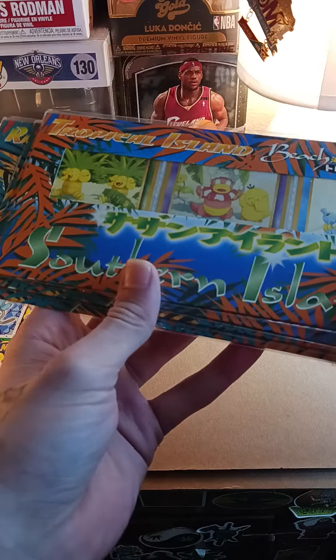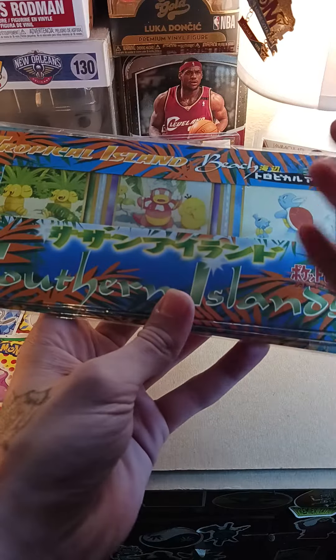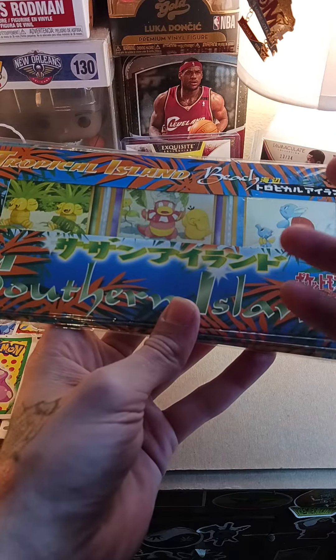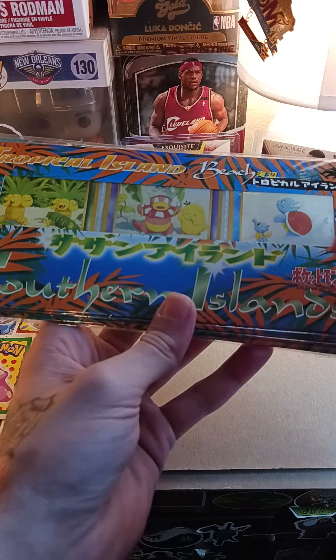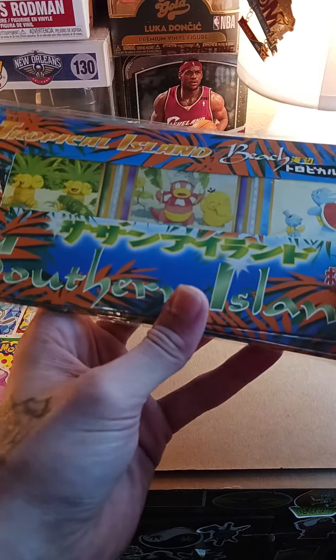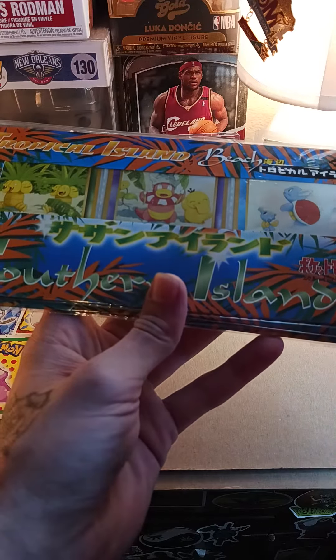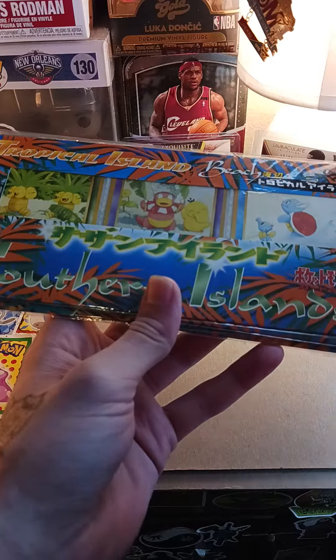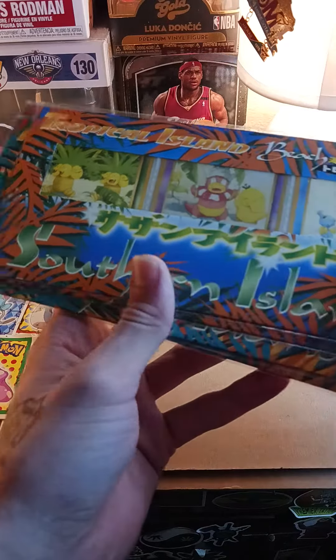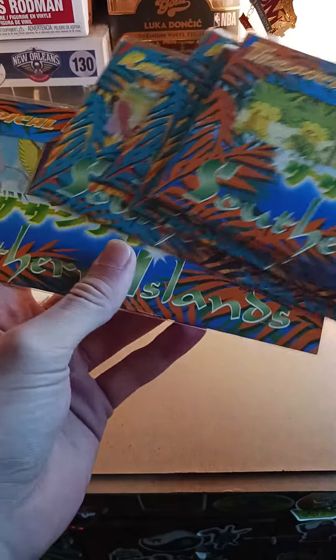You guys have to know this — just because it's sealed and never been opened does not mean they're automatically 10s. These were made around 2000, so there are printing errors and things happening with the printing machines. It's really rolling the dice, so I'm going to keep these sealed.